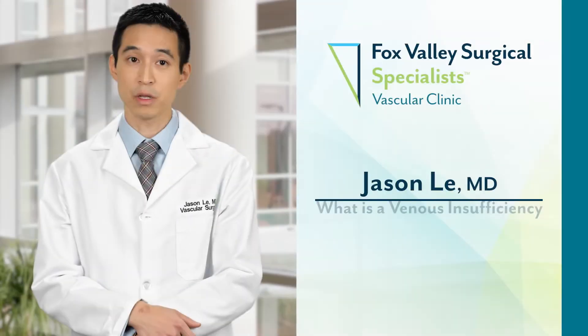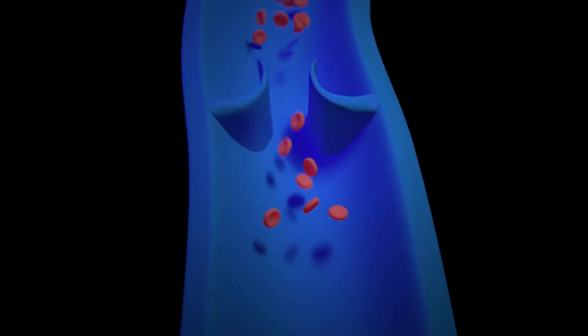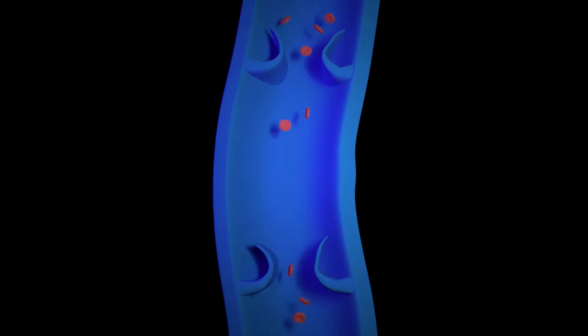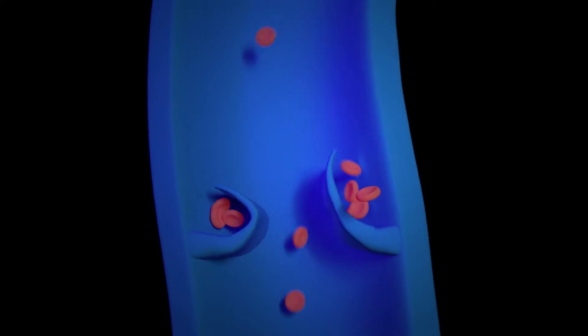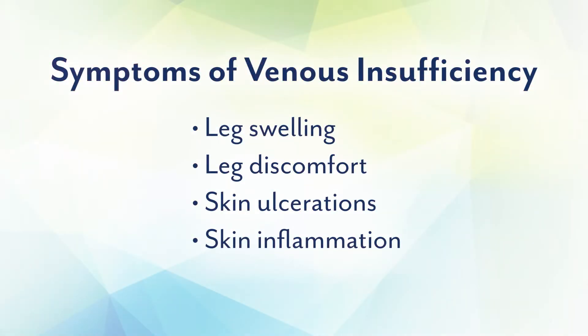Venous insufficiency is where the valves in your veins don't work. Usually one-way valves prevent gravity from pulling the blood back down to your legs. In certain situations, the valves are either completely absent or they just don't work. In those situations, you may have some leg swelling and discomfort. In severe cases, you may actually have skin ulceration and inflammation due to the pressure and the blood products accumulated in the legs.